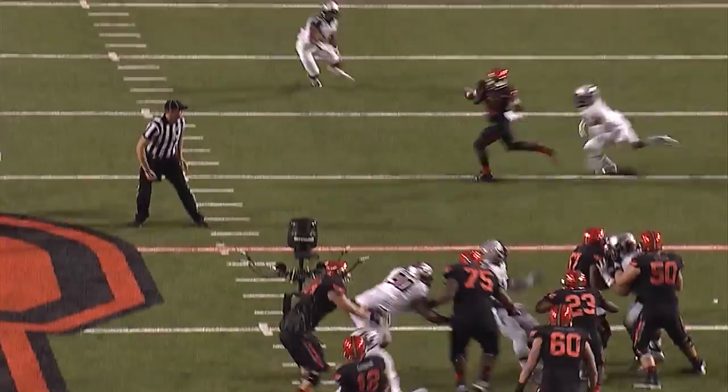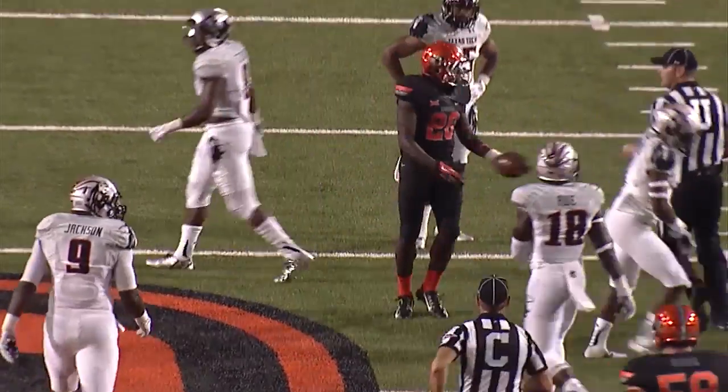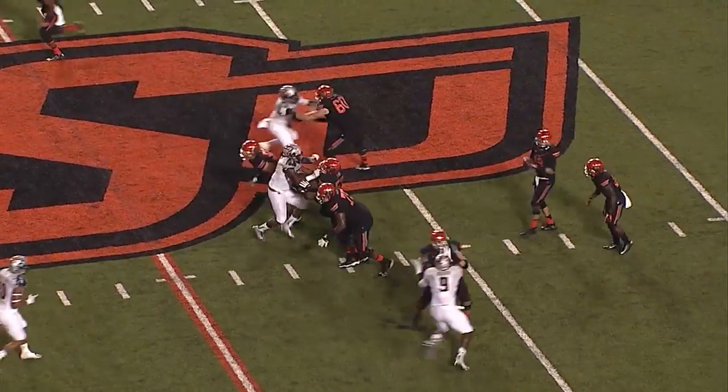Garman takes a snap, play-action pass, fires over the middle — pass is caught! At the Tech 44, and James Washington tackled at the Red Raider 43! Leading by 7, late in the 3rd.